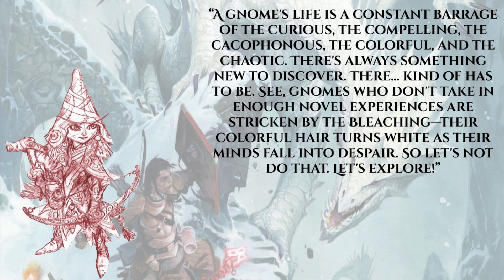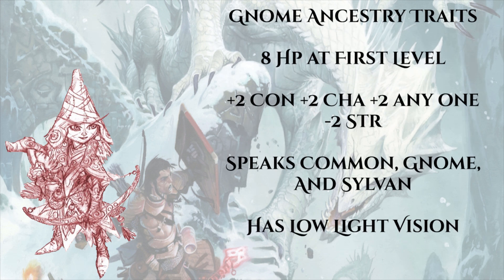For a bit of flavor: a gnome's life is a constant barrage of the curious, the compelling, the cacophonous, the colorful, and the chaotic - there's always something new to discover, and there kind of has to be. Gnomes who don't take in enough novel experience are stricken by the Bleaching, where their colorful hair turns white as their minds fall into despair. This has been a thing with gnomes since Pathfinder first edition. My question is: is there actually a mechanical effect in second edition that causes the Bleaching, and what does that do to ability scores and traits?